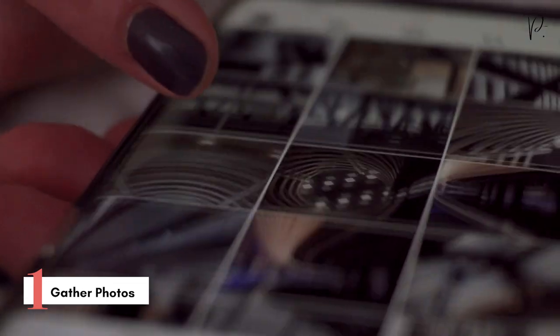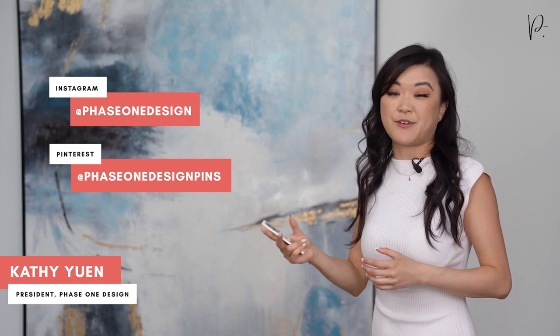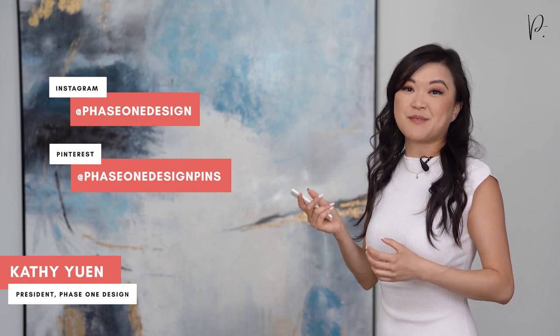The first thing you should do to get an initial budget range is to gather photos of what you want in your new custom home. When you start having budget conversations, these photos are extremely valuable to communicate your expectations. Two of my absolute favorite places to get inspiration photos are Instagram and Pinterest — there is literally an endless source of photos on both platforms. Our team posts images almost on a daily basis, so you can follow us on Instagram at Phase One Design and on Pinterest at Phase One Design Pins.